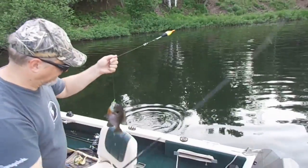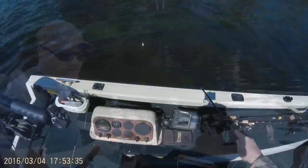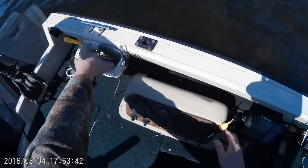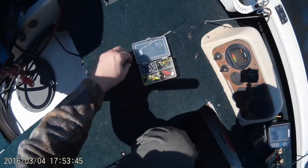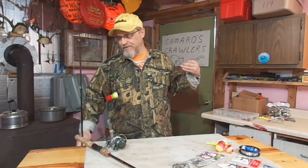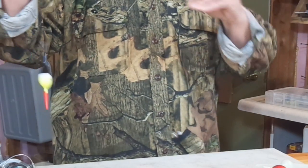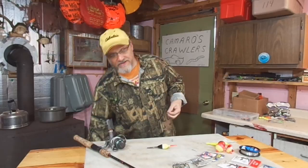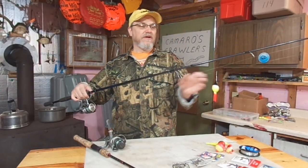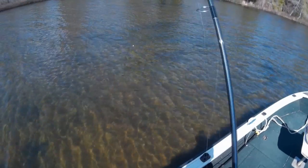Then add a couple of split shot and a matching float or bobber. By matching, I just mean coordinate the amount of sinkers you have with the size of your bobber, so it doesn't take very much pull from that bluegill to bring the bobber under the surface. This is your most basic setup right here — just a clip-on bobber clipped right onto the monofilament, a couple sinkers, and the Aberdeen hook. This sort of setup has caught a bajillion bluegill through the course of history. It works great when you're fishing for fish in four feet of water or less.